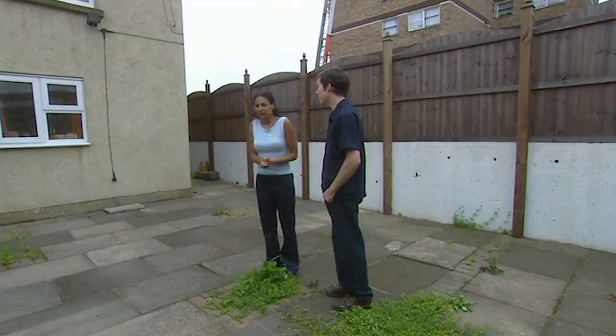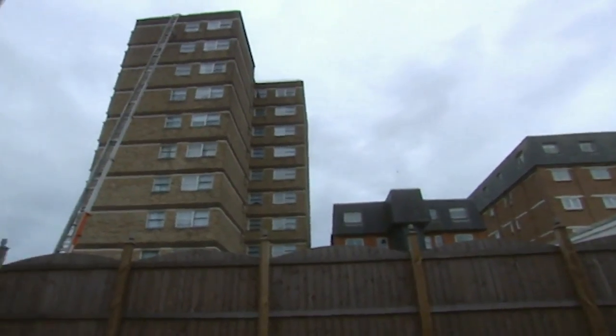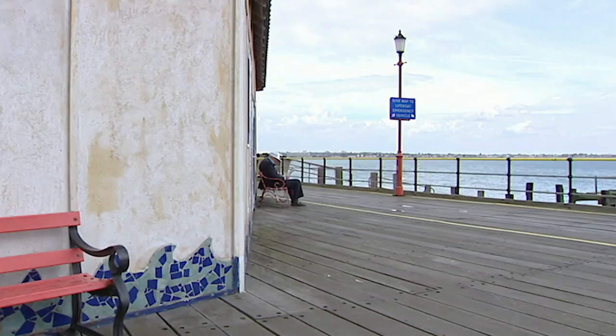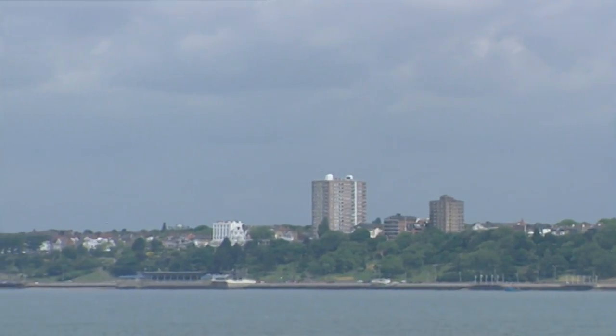It's cheap at £79,000, but then you're overlooked by a lot of people. It's no place for naked sunbathing. Being close to the sea is good, but that flat just didn't feel right.